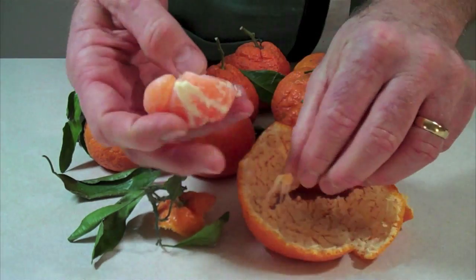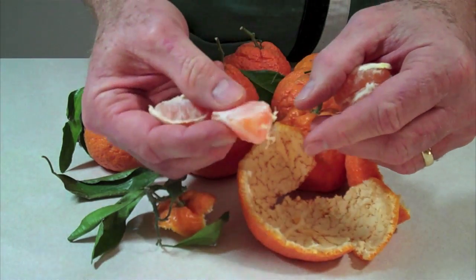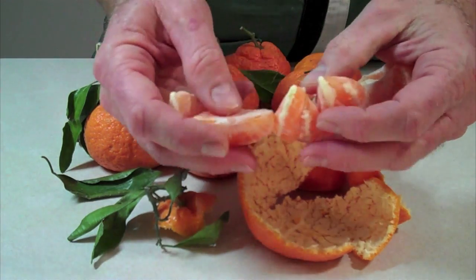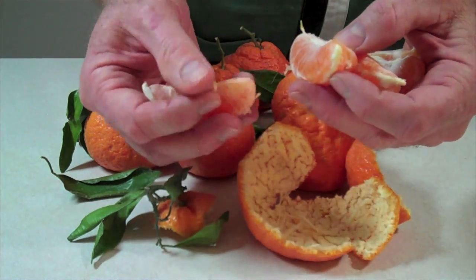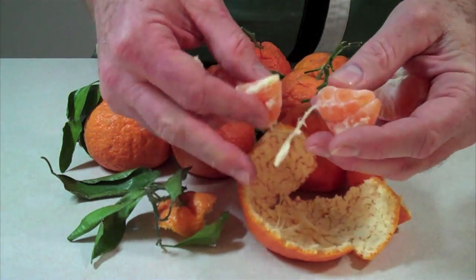Another wonderful thing about these segments — there are no seeds in any of these. You pop out one segment, kids can eat them, you can eat them, no seeds to worry about. That is beautiful. They make a wonderful juice as well. These things are just terrific.